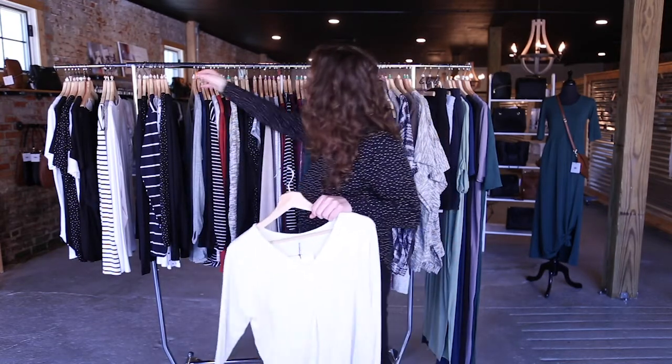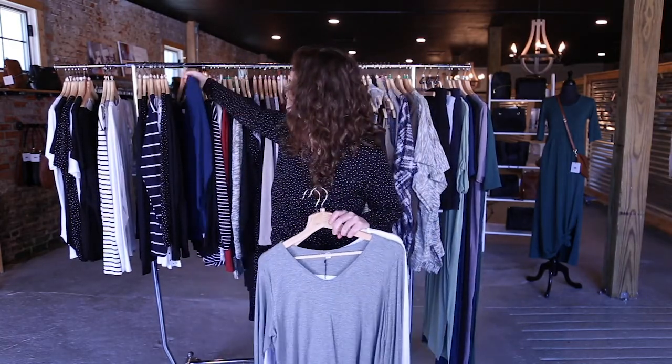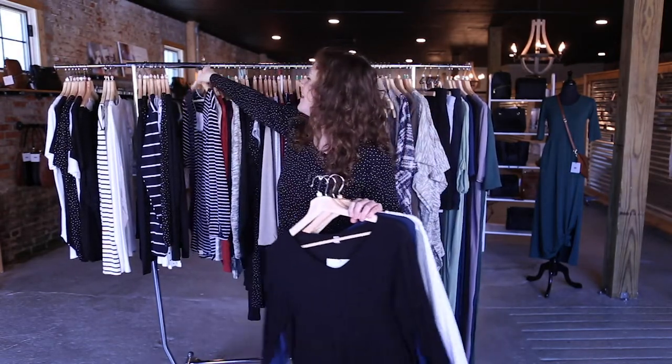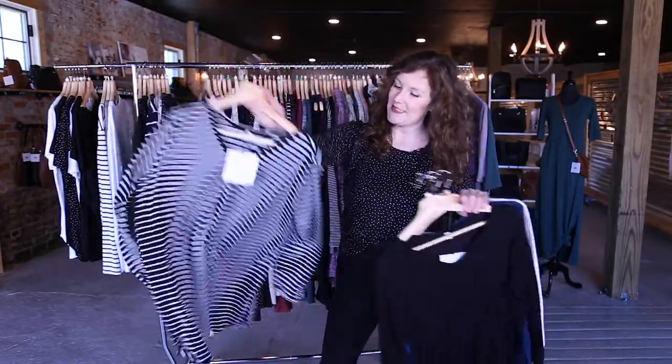So we're going to have white in that. We're going to have this gray empire, navy, black, and then I think my favorite is this black and white stripe. Super cute.